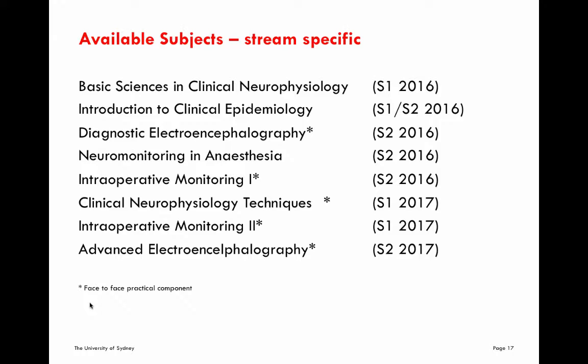Diagnostic electroencephalography is the basic EEG unit. It introduces diagnostic EEG and is aimed at those people who do EEG monitoring and EEG diagnostic procedures for inpatients and outpatients, not in the intraoperative environment, but certainly in the ward or outpatient environment. It covers all the different setups and techniques of doing EEG monitoring, as well as the underlying pathologies and their pathological appearances in EEG that you would expect to see in general practice.